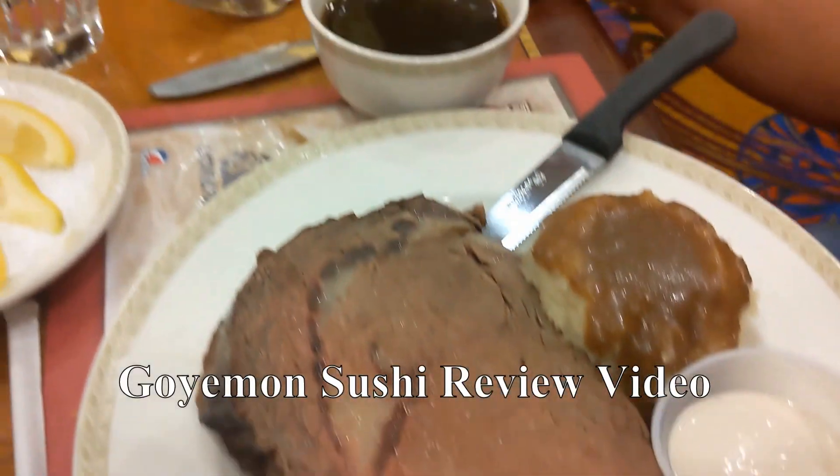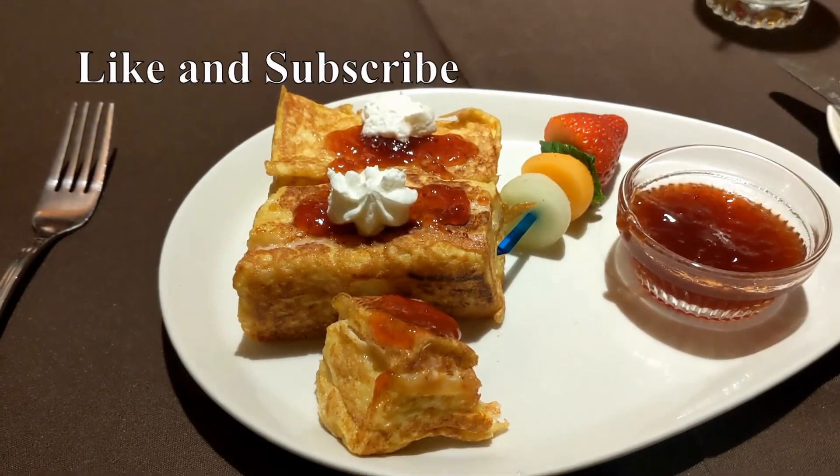Also make sure to check out part 2 and 3 of this trip. We're doing a review of Goyaman Sushi and Tacos El Gordo. Check it out.